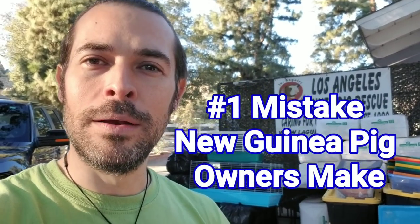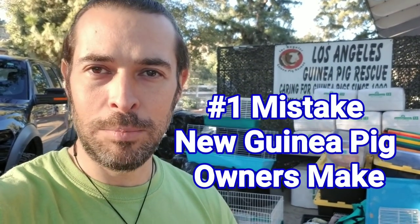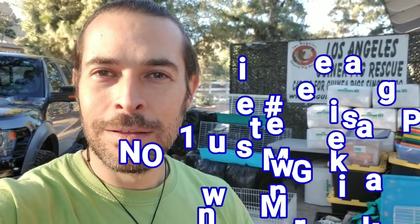This is the number one mistake that new guinea pig owners make. There are a lot of things to learn when it comes to new guinea pigs, and if you're a new guinea pig owner, by far the biggest mistake that I see guinea pig owners making is cage size.